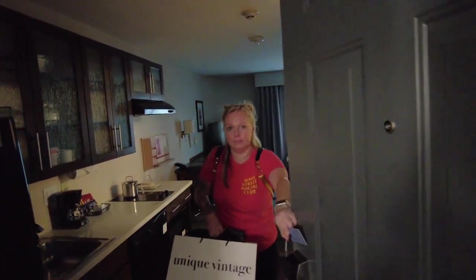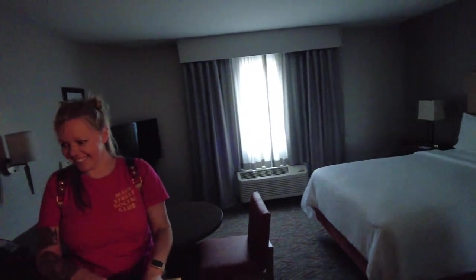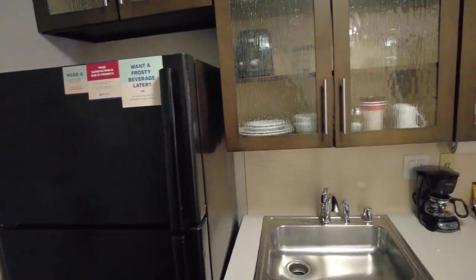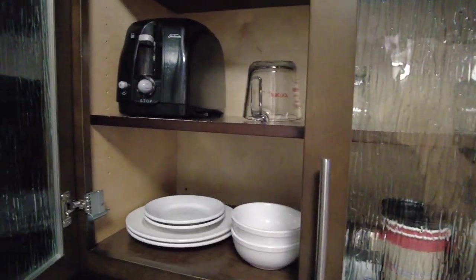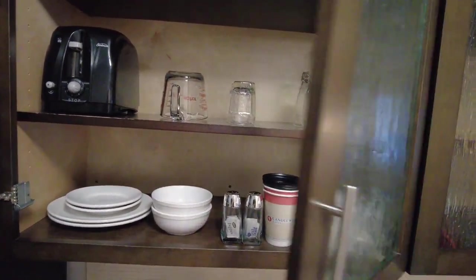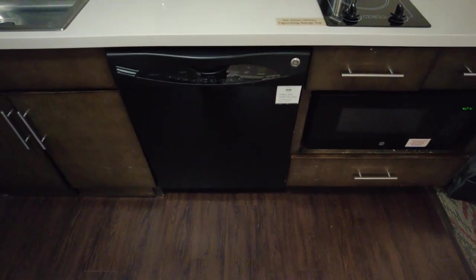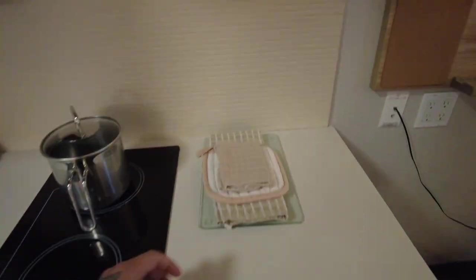Wow, didn't expect that! This is a little unexpected — this room has a full kitchenette with a full-size fridge, cupboards, dishes, toaster, salt and pepper, cups, a sink, a little coffee maker, dishwasher, a cooktop, and a microwave. It gives you all the little essentials — hot plates and towels too.